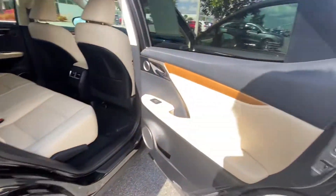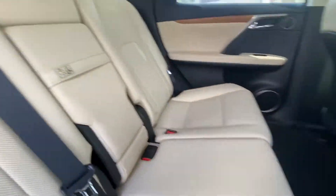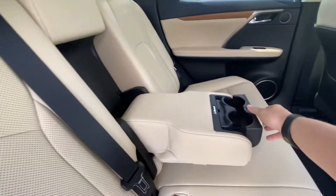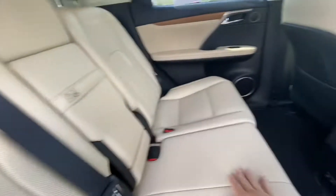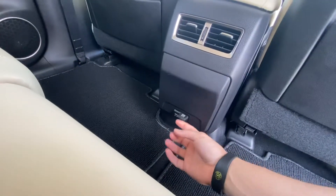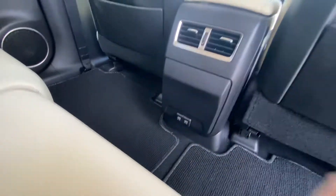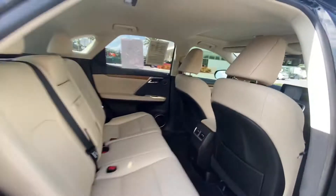The rear interior here — looks like you got a little section with cup holders, some charging ports down here, and rear climate as well. There's a moonroof up here, and there are no hand prints or anything like that on the liner.